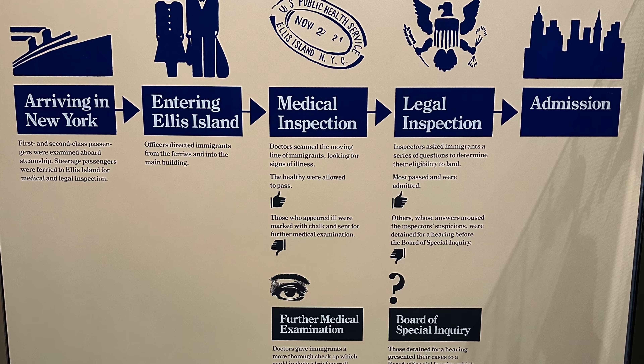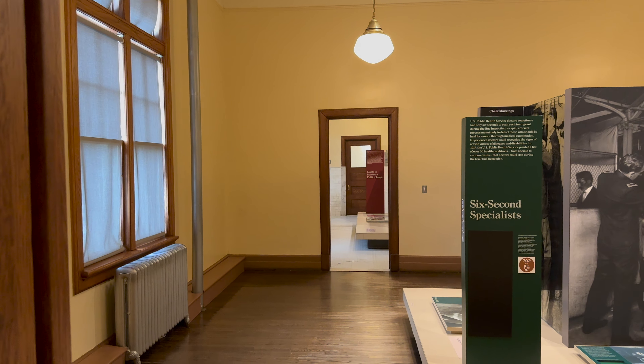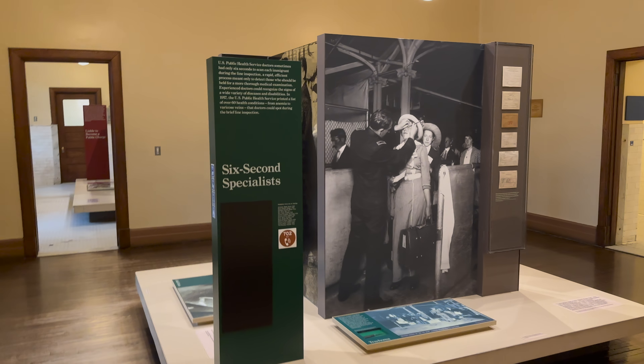Ellis Island was actually one of my favorite things to do in New York. I've always been fascinated by the immigration process and the stories of the brave men and women who came here.